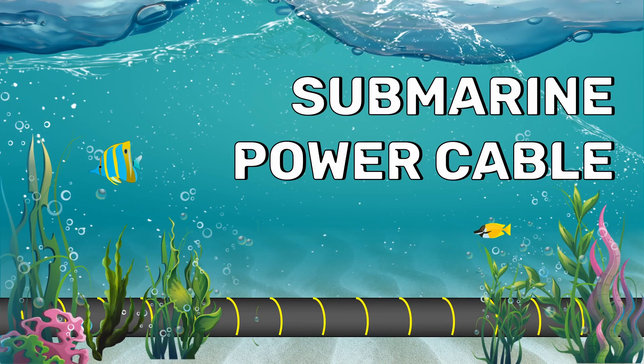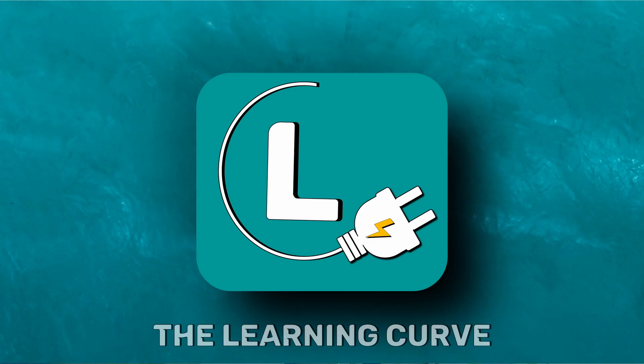Now you may ask: we do have overhead transmission lines and underground power cables to transmit electricity — why do we need submarine power cables? In this video, I am going to explain four applications where submarine power cables play a major role. Hi, I am Benila and you are watching The Learning Curve.